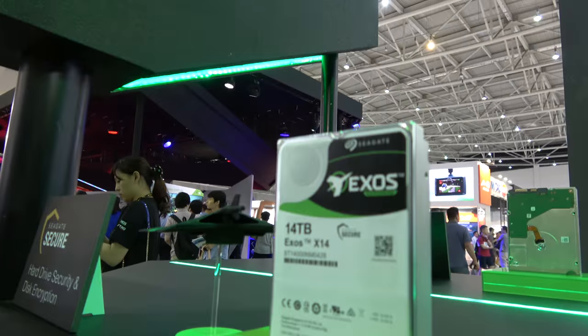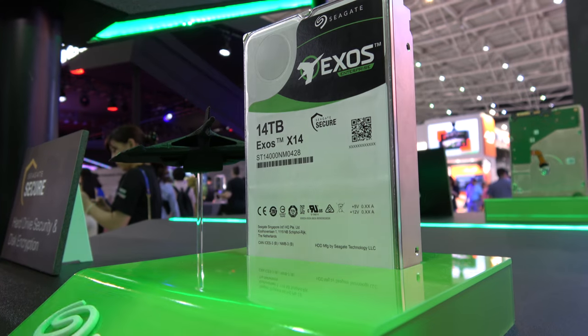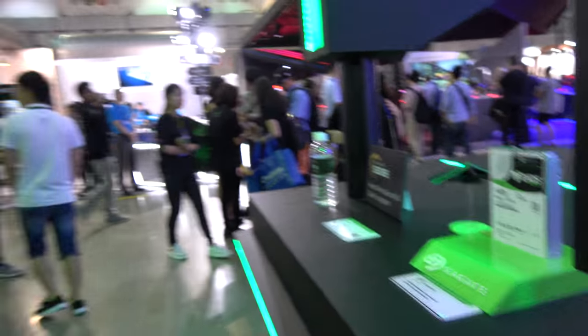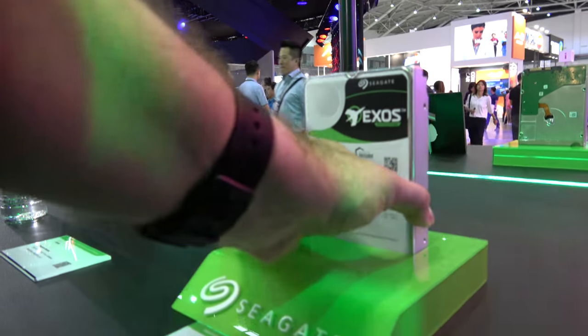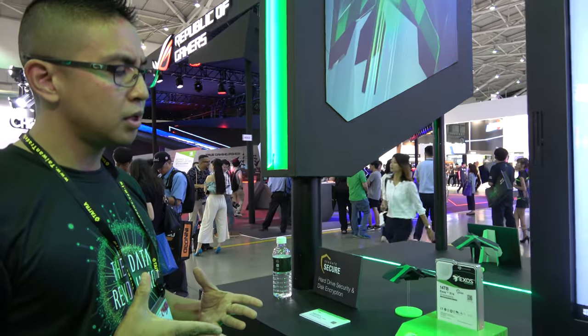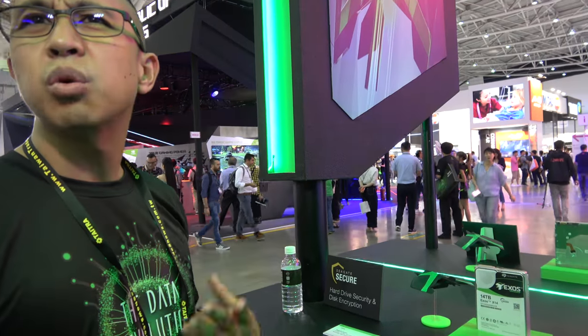This is not the shingle, this is not SMR — this is for a lot of access. This is the 14 terabyte. I believe it's CMR, but I might have to double check. What's the price? It varies — I can't really quote you on that because it depends on when we work closely with our partners.